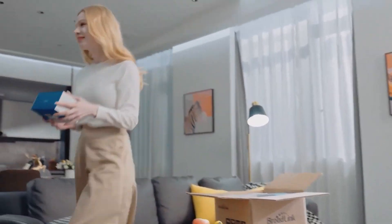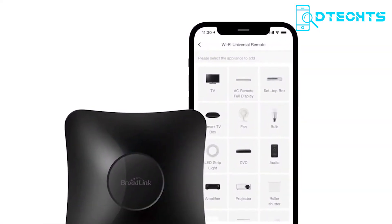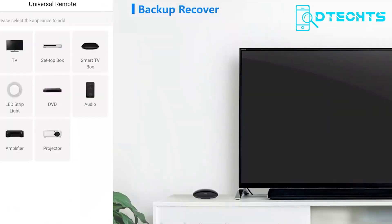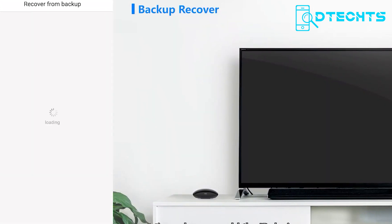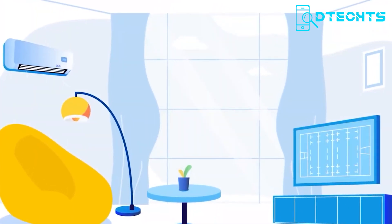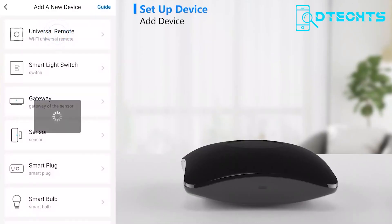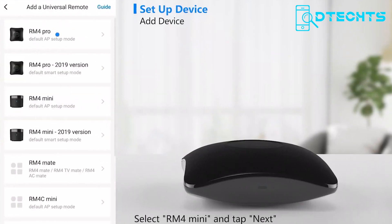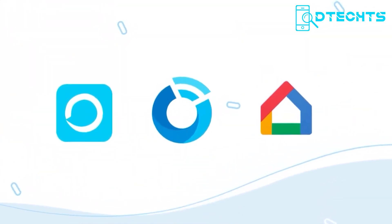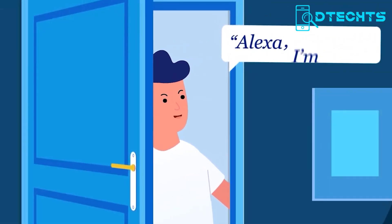If you're looking to set up a smart home within a budget, the RM4 Pro is the perfect solution for all your automation needs. This highly compatible system supports RF-controlled smart devices such as TVs, set-top boxes, air conditioners, fans, lights, doors, and more. With the new Broadlink app, setup is a breeze, providing an improved user experience. The RM4 Pro also supports Alexa and Google Home voice control compatibility, giving you the power of automation through your voice.